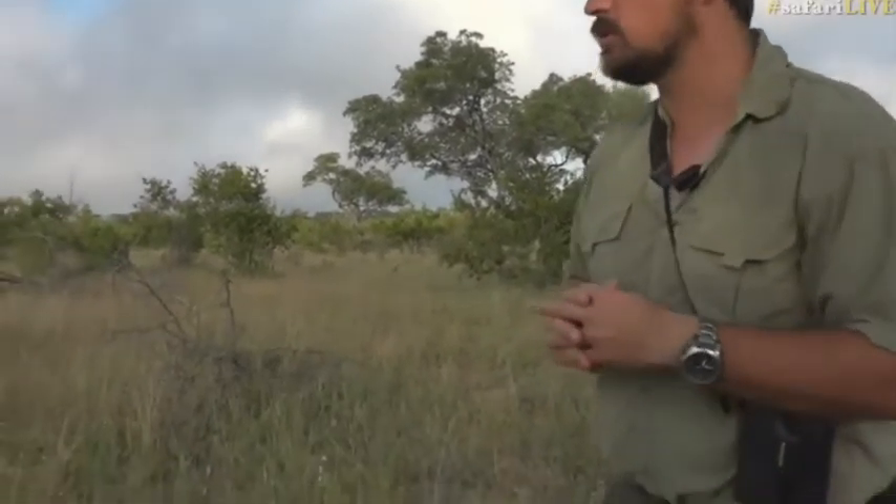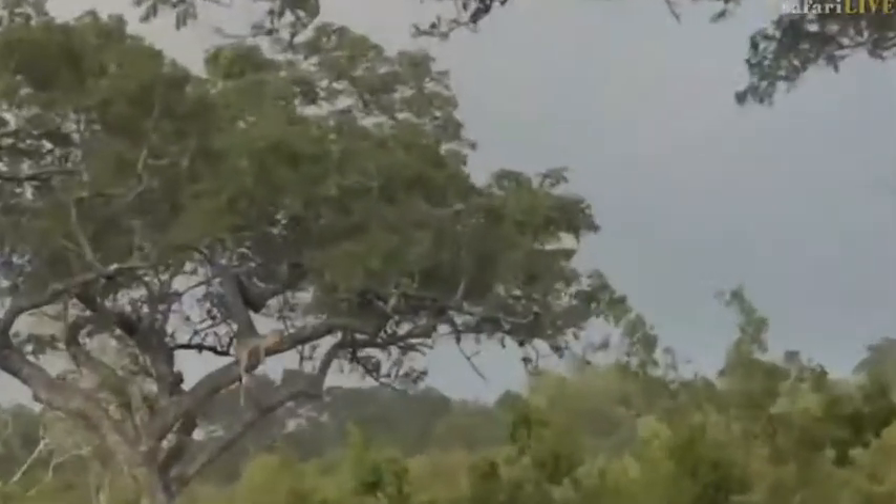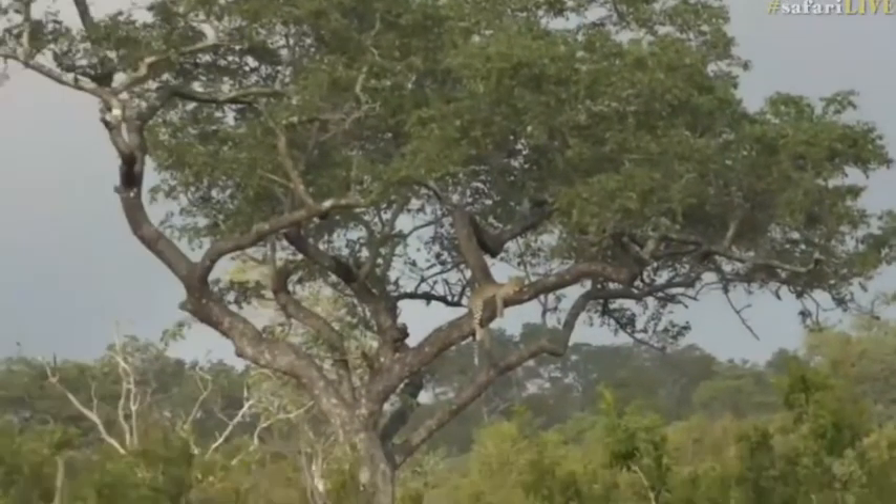So we've got leopard and hyenas on foot, and isn't that absolutely amazing? Really cool to find them, and finding animals on foot is always the best thing — one of my favorite things to do, and especially with leopards.